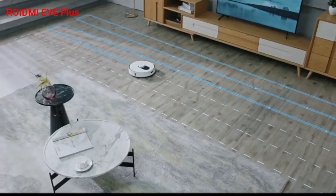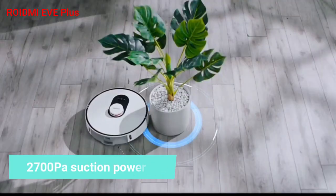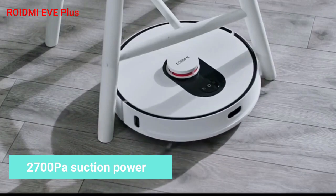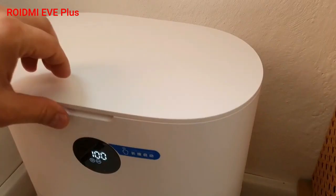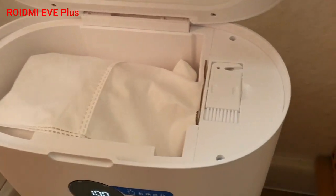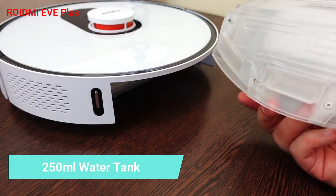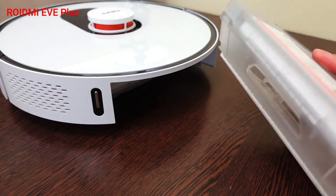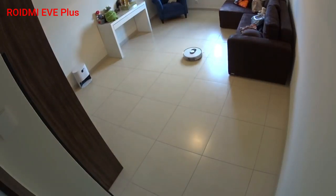A big advantage of the ROIDMI EVE+ is its self-emptying bin, which makes the robot more independent and requires less attention. Its 2700 PA suction power helps pick up dust on hard floors and carpets, including pet hair, without tangling the brush. The debris is auto-emptied into a 3-liter bag that notifies when full, and includes 4 extra bags, each lasting about a month with moderate usage. Its 250 ml smart water tank can be controlled via the Mi Home app, and its new Y-pattern mopping cleans floors better with no stains left behind. Overall, the ROIDMI does a good job in both vacuuming and mopping.